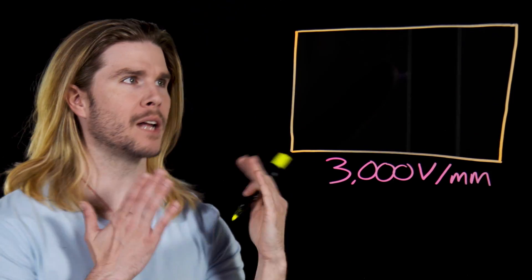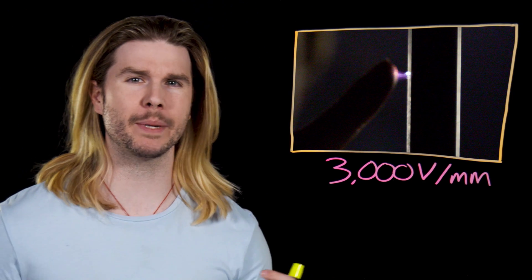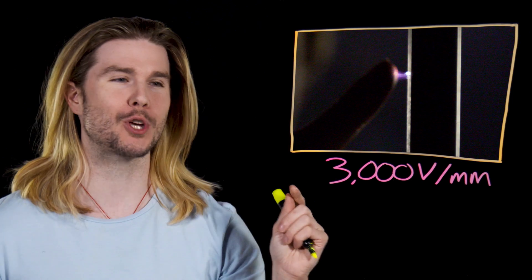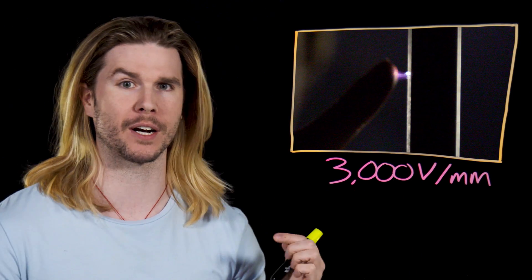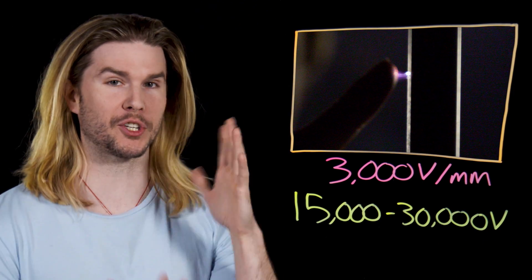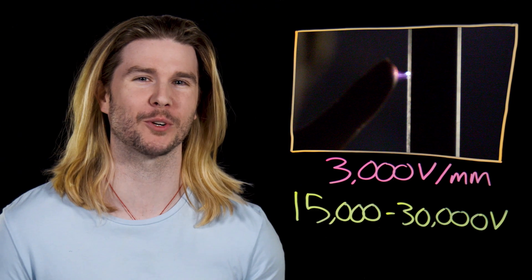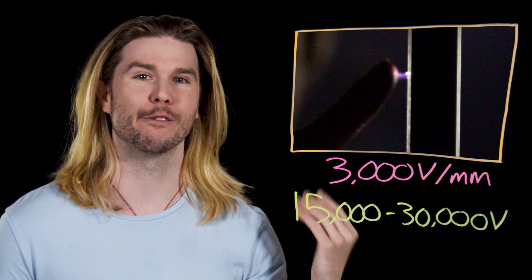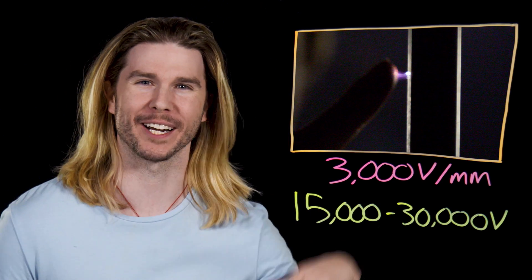That shock I constantly get here in the void isn't very big, maybe like half a centimeter long, but the breakdown voltage for air is 3,000 volts per millimeter of air turning from insulator to conductor. This means that a decent static shock — like one you can see just touching a doorknob after shuffling around — could be around 15 to 30,000 volts of electricity, which is in Taser territory.